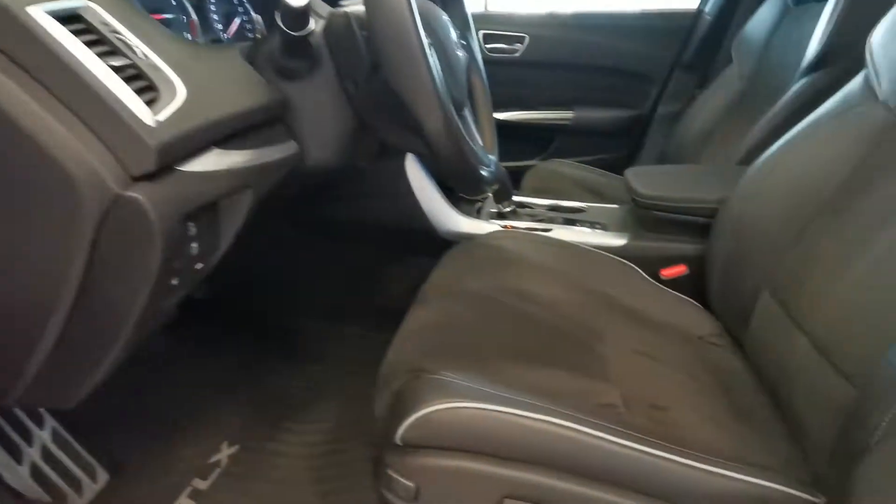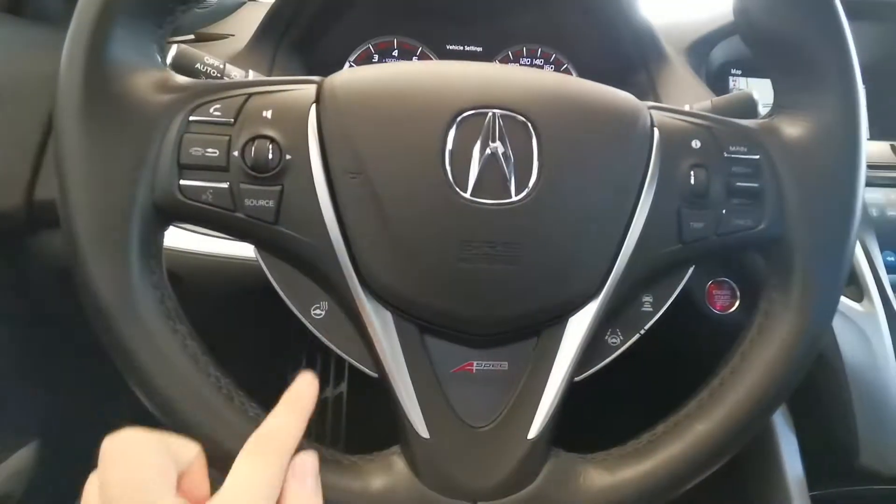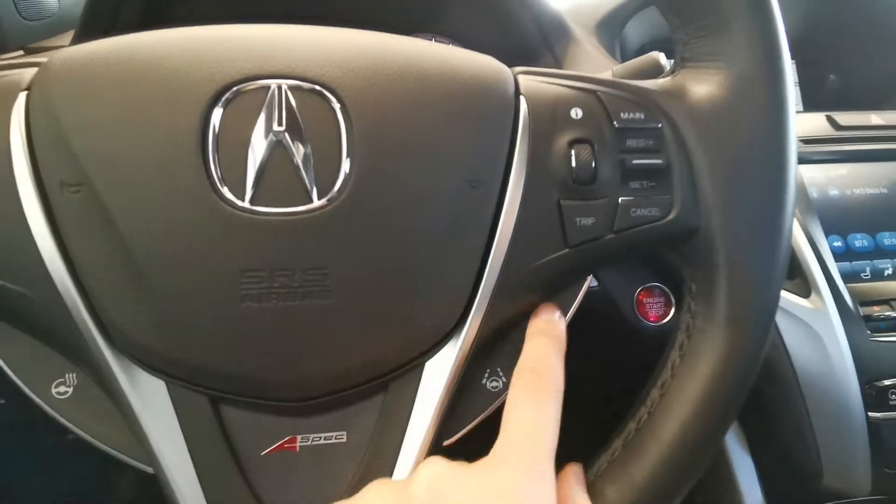Memory seat, black leather and power seats, all-weather mat. The car comes with a heated steering wheel and all the safety sensing.